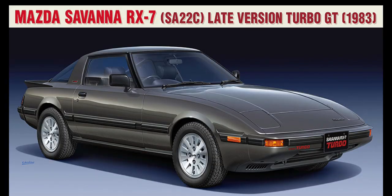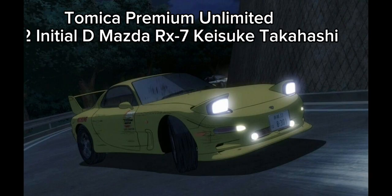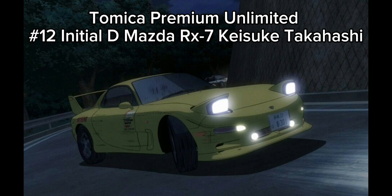Also in August we have the Mazda Savannah RX7 SA22C replacing the Tomica premium number 29 McLaren F1. Next in August we will be getting another Mazda which is the Mazda RX7 from Initial D for the Tomica premium unlimited series with a new number, number 12.